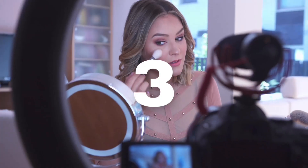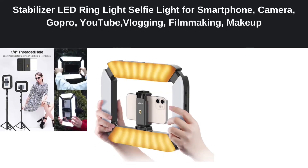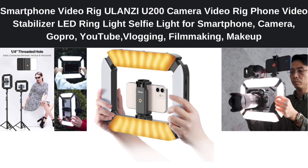Number 3: Neewer Smartphone Video Rig — Ulanzi U200 Camera Video Rig, Phone Video Stabilizer, LED Ring Light Selfie Light for Smartphone, Camera, GoPro, YouTube, Vlogging, Filmmaking, Makeup.